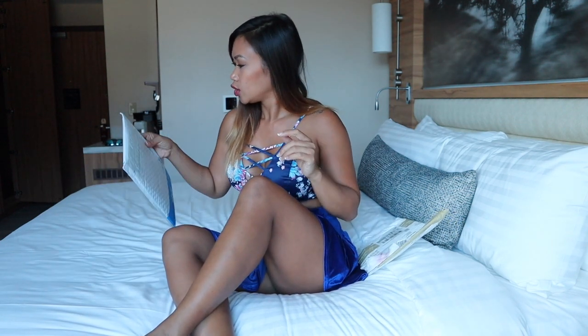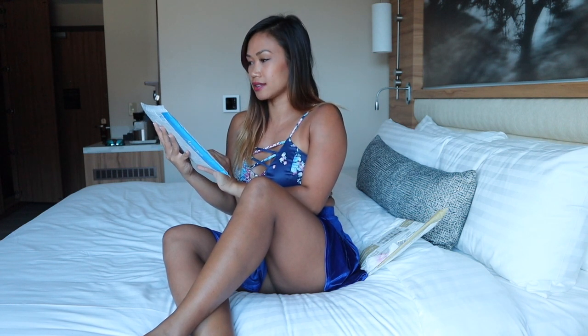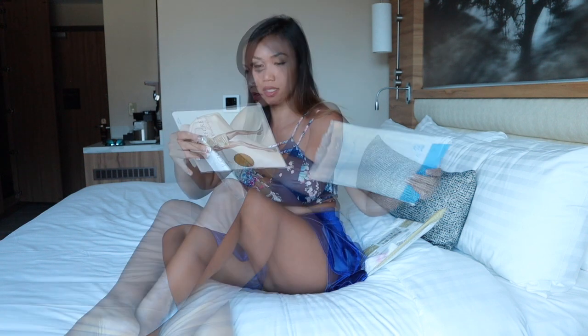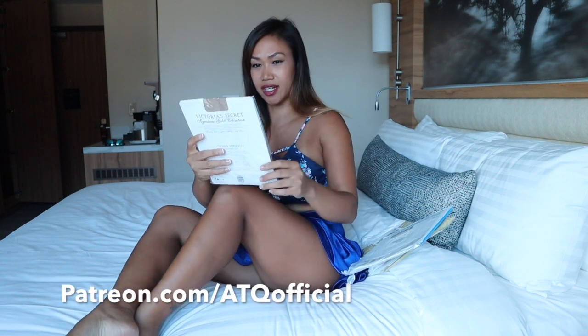Thank you so much. All right, let's get on to the next one. This is from Larry with a B — can't say his last name, but it's Larry with a B. I didn't know Victoria's Secret had pantyhose. That's crazy.